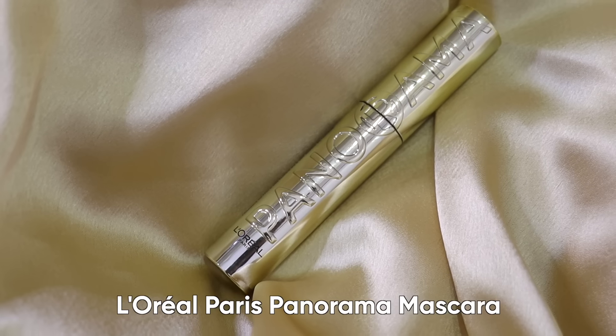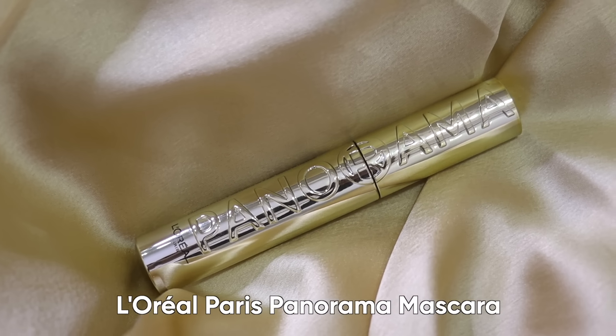No eye makeup, no eyeshadow, no mascara — nothing. Because that's what we'll be doing right now. Today I'll be reviewing my favorite mascara, which is this newest launch by L'Oréal Paris — the Luxe Panorama Mascara.